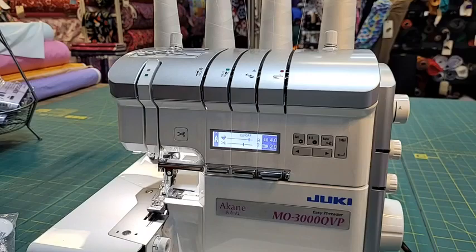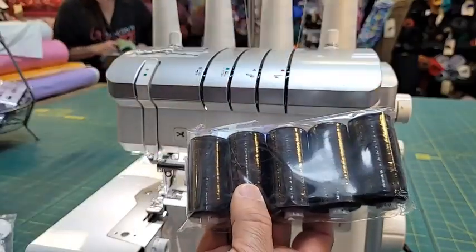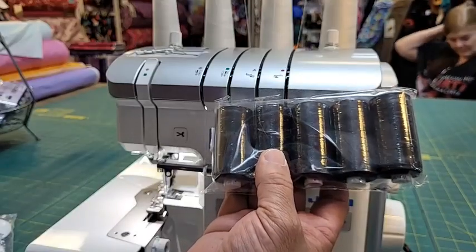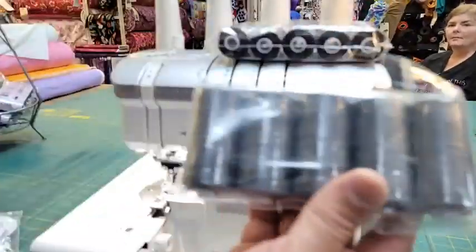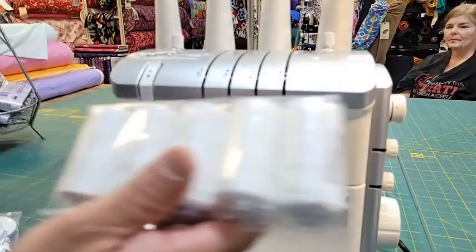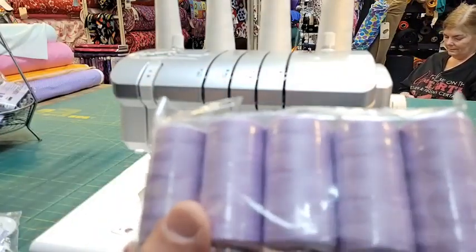Now let's look at these wonderful threads before we go into our fabric sale. This is all black - five black threads. Remember, four of these go on your serger and one goes on your sewing machine, or you can use this strictly as a sewing machine thread, long arm, or quilting thread. It is a 40-weight polyester thread so it won't bleed or stretch. We have black, charcoal, and white.